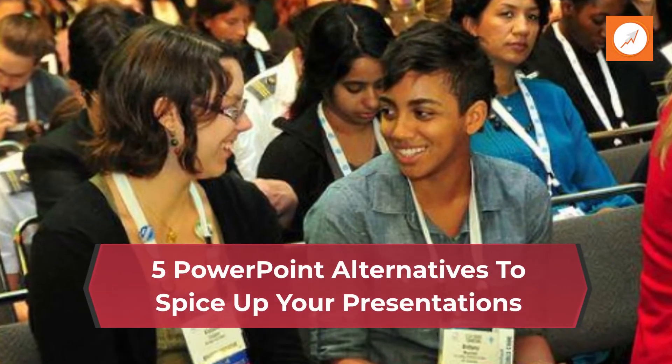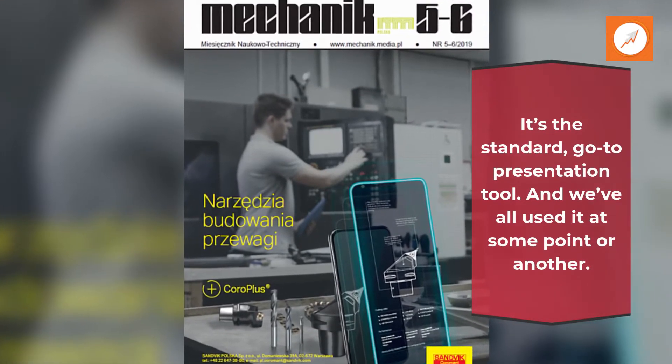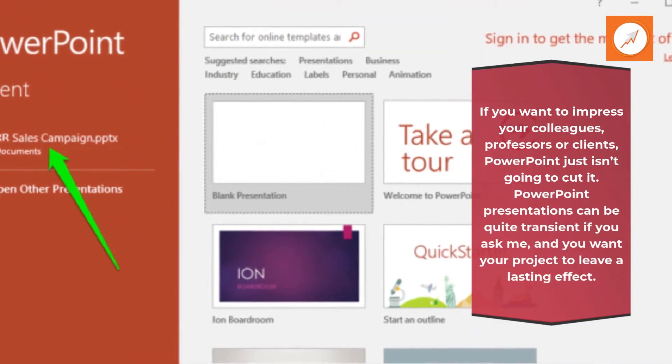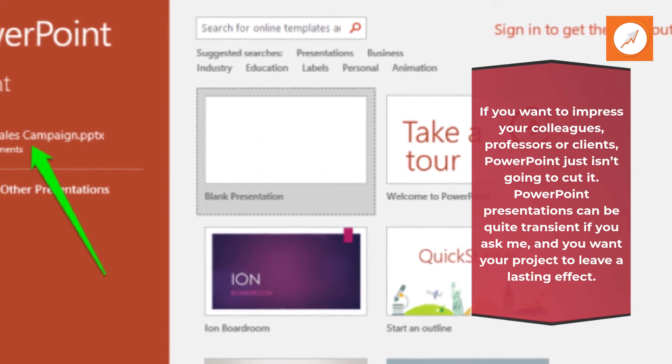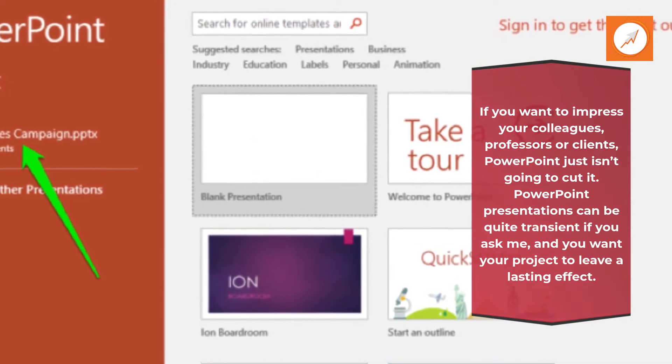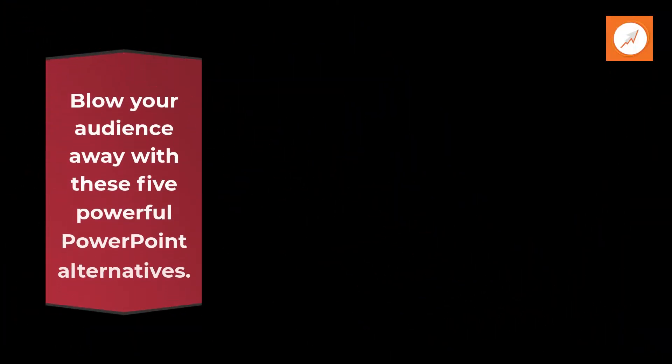5 PowerPoint Alternatives to Spice Up Your Presentations. It's the standard go-to presentation tool, and we've all used it at some point or another. If you want to impress your colleagues, professors or clients, PowerPoint just isn't going to cut it. PowerPoint presentations can be quite transient, and you want your project to leave a lasting effect. Blow your audience away with these 5 powerful PowerPoint alternatives.